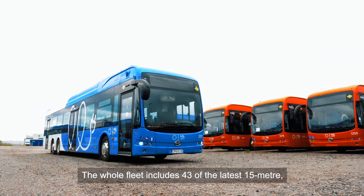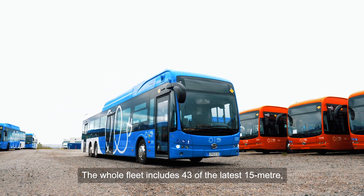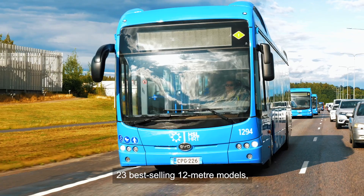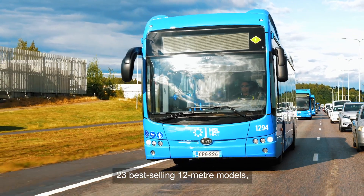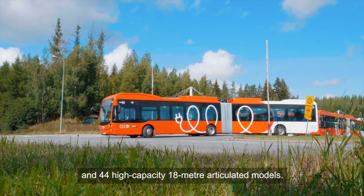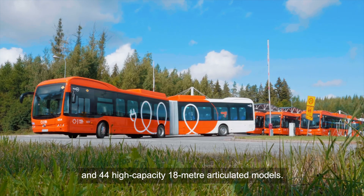The whole fleet includes 43 of the latest 15-metre three-axle low-entry e-bus models, 23 best-selling 12-metre models, 8 of the latest 13-metre models, and 44 high-capacity 18-metre articulated models.